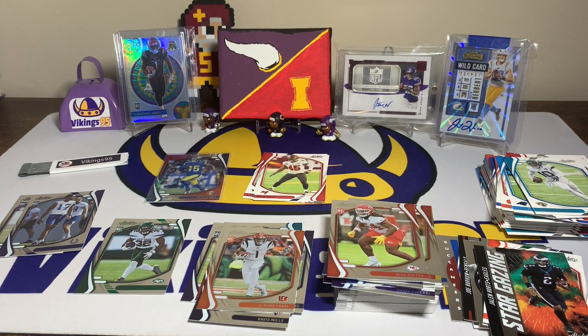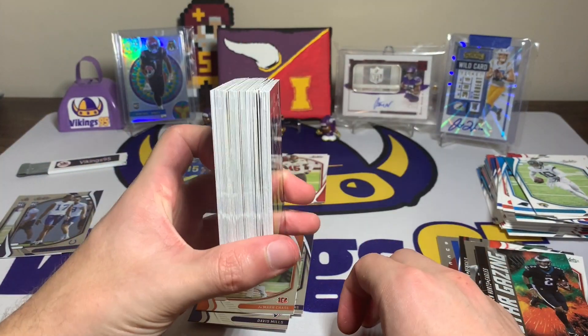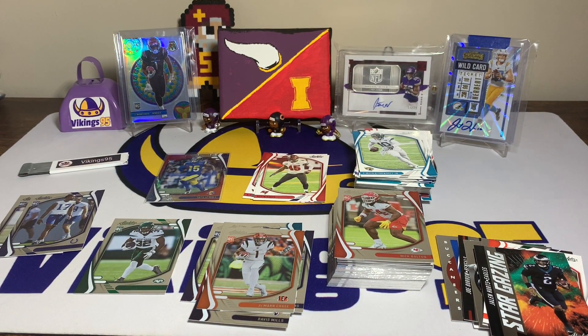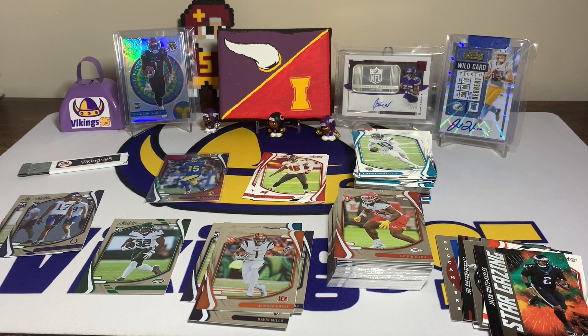Sadly no hit — no jersey or auto. We did hit the TuTu Atwell at 499, not ideal but could have been worse. We do always get some pretty decent rookies out of these — look at that fat stack of rookie cards compared to the base cards. Let me know if you guys have opened Absolute recently. It's always fun, so with that have a great upcoming week everyone — thank you all so much for watching, I'll see you later.